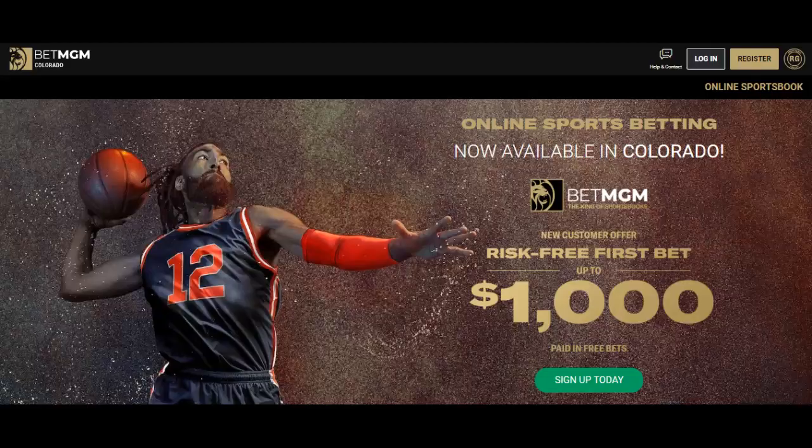Here's the homepage of the BetMGM sports book. They all look very similar, although you're going to see the Colorado logo here in the upper left-hand corner. The states that currently have BetMGM available: Michigan, Nevada, New Jersey, Iowa, West Virginia, Indiana, Tennessee, Colorado, Virginia, Pennsylvania, Mississippi, New York, Louisiana, and Arizona.